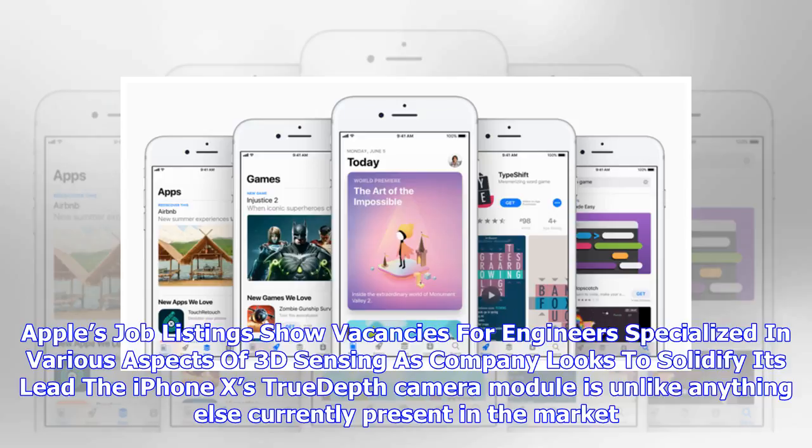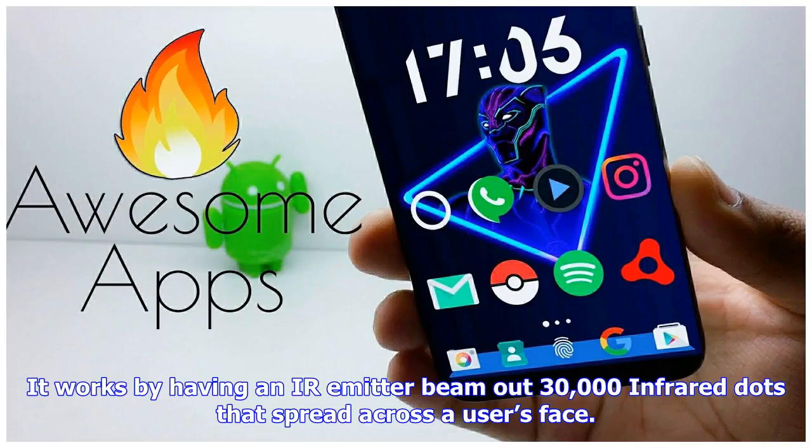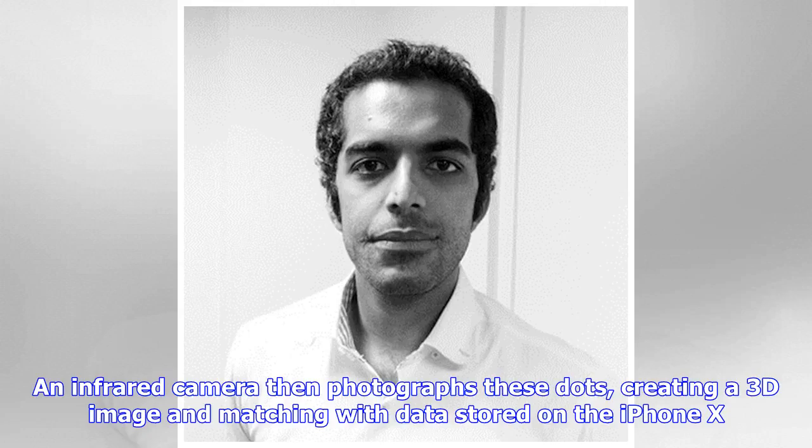The iPhone X's TrueDepth camera module is unlike anything else currently present in the market. It works by having an infrared emitter beam out 30,000 infrared dots that spread across a user's face. An infrared camera then photographs these dots, creating a 3D image and matching it with data stored on the iPhone X.